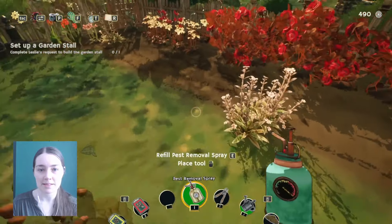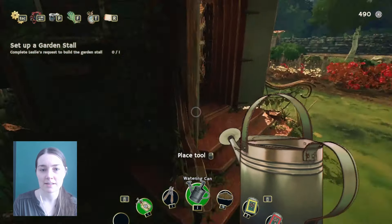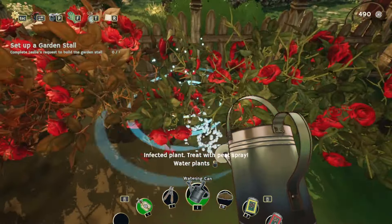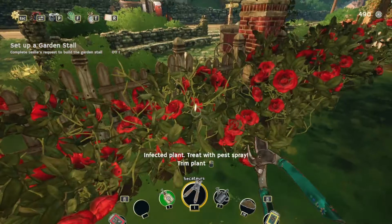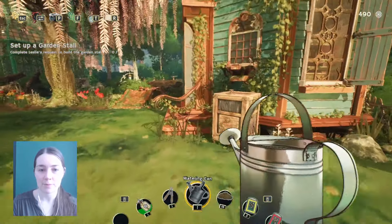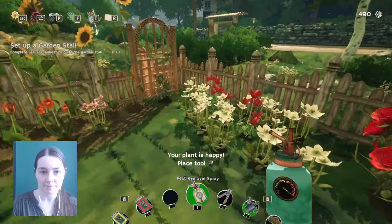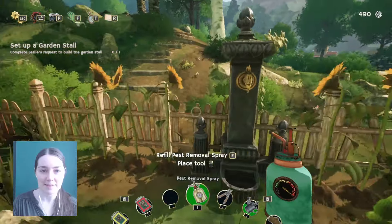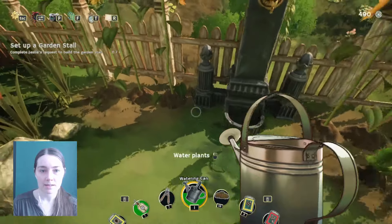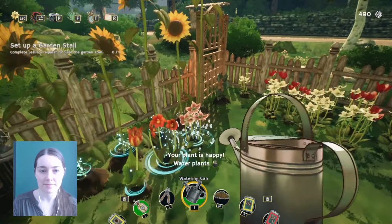Let's quickly pull the weeds and fill up the watering can so we can be very efficient. Get all of them — all of them from there anyway. Water and pest spray. Anybody else need pest spray? I think these aren't dying or anything but they kind of look a bit dry so I'm just going to give them some water.